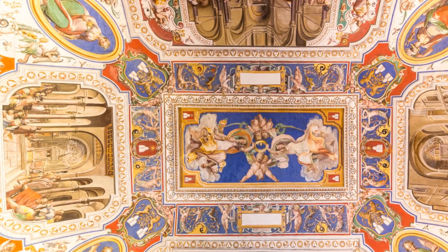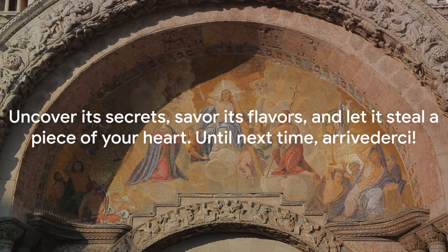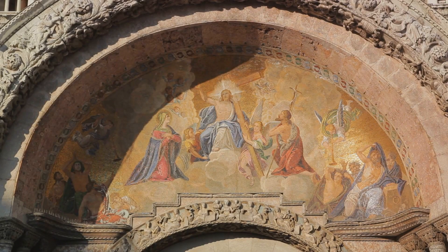And finally, the captivating Sistine Chapel with its divine ceiling. Rome is waiting for you. Uncover its secrets, savor its flavors, and let it steal a piece of your heart. Until next time, Arrivederci.